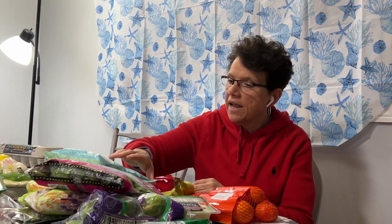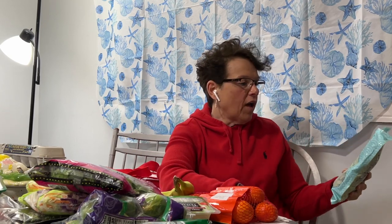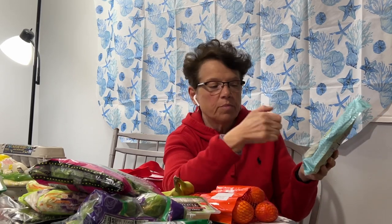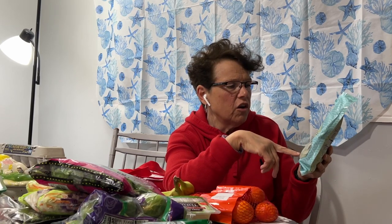Our next item — I like to eat edamame beans. They're the soybean pods. For a snack, you just boil some water, throw these in, add some salt, and pop the pods open and eat the beans. It's really good. I bought two packages for snacking and these came in at $2.29 each for a full pound.